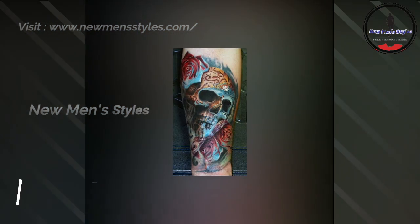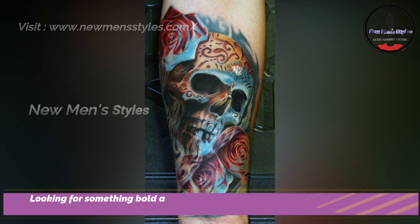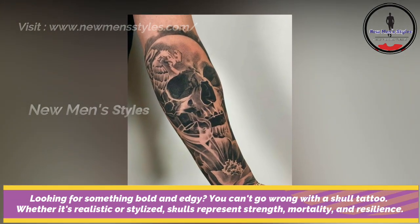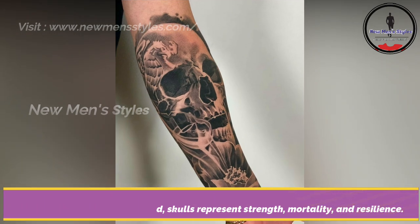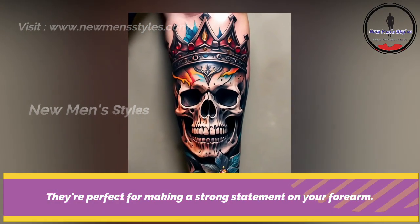Skull tattoo on forearm. Looking for something bold and edgy? You can't go wrong with a skull tattoo. Whether it's realistic or stylized, a skull represents strength, mortality and resilience. They are perfect for making a strong statement on your forearm.